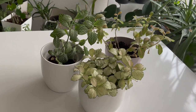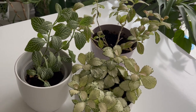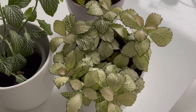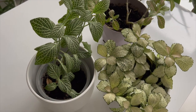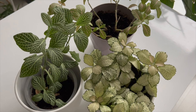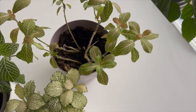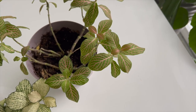Nerve plant, or Fittonia, is a member of the Acanthaceae family. Fittonias are native to South America, with the majority of them found in Peru. This plant prefers bright to medium light, average to cool room temperature, and high humidity. It works well with grow light. It grows and spreads slowly, and it stays relatively small, making it ideal for terrariums.